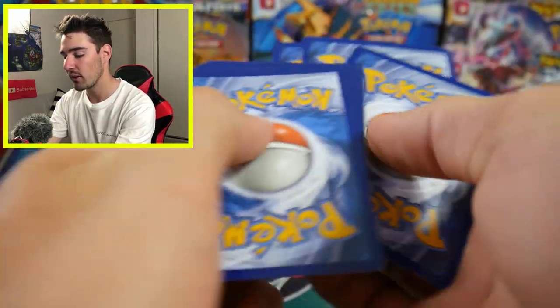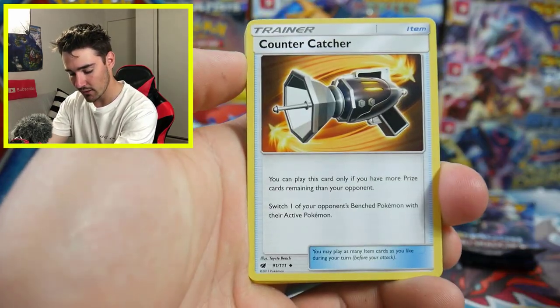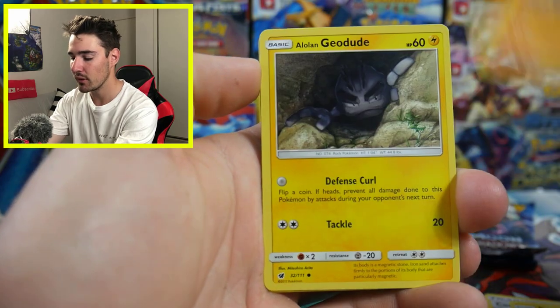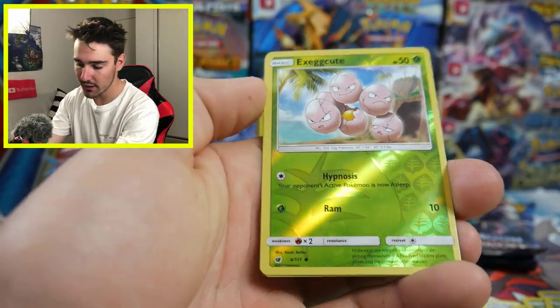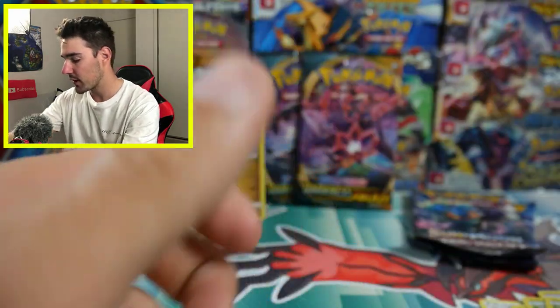There is a code card for you guys. We'll go Water Energy, ooh Darkness. Alrighty, so we have a Counter Catcher, a Muk, a Grumpig, Stufful, Alolan Geodude, Cacnea, a Mystery Visit, a Shelmet, Exeggcute, and a Starmie regular rare to finish off that pack.